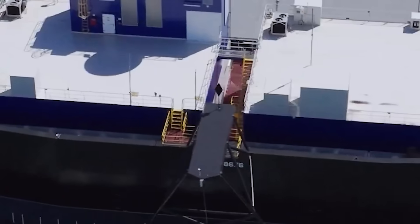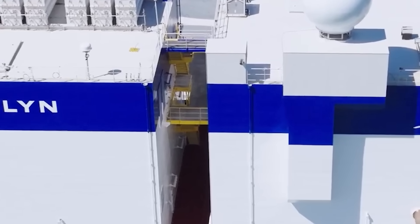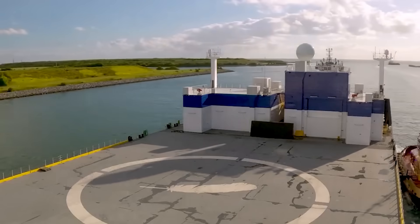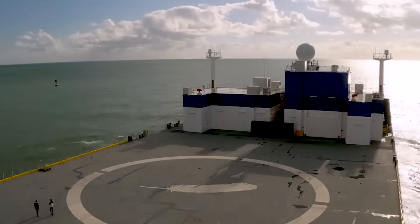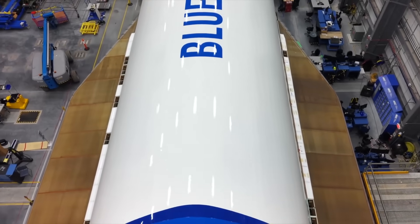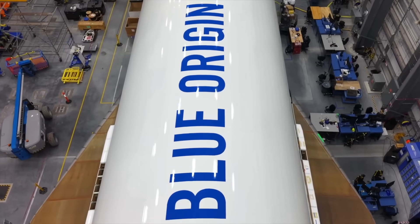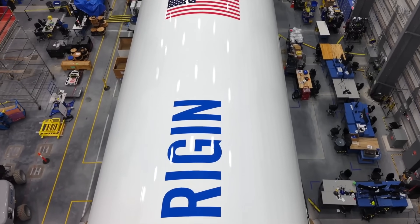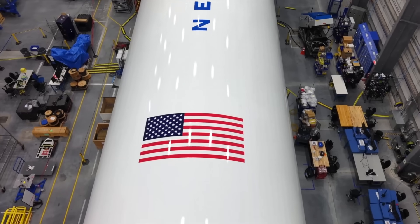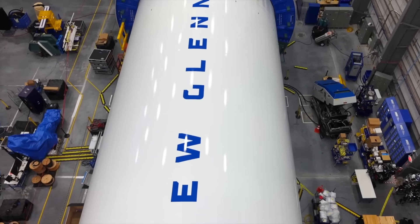In relation to the booster landing attempt, Dave Limp mentioned: 'NG-1's goal was clear — reach orbit. Everything after that was a bonus. NG-2 builds on that with our primary goal to get Escapade safely to orbit and land the booster. What if we don't stick the landing? That's okay. We've got several more New Glenn boosters already in production.' This time around, the booster is named 'Never Tell Me The Odds' in reference to the landing attempt. Successfully landing and getting access to that booster and the seven BE-4 engines would be a substantial milestone for the company and the New Glenn program — something we might see as soon as this Sunday.